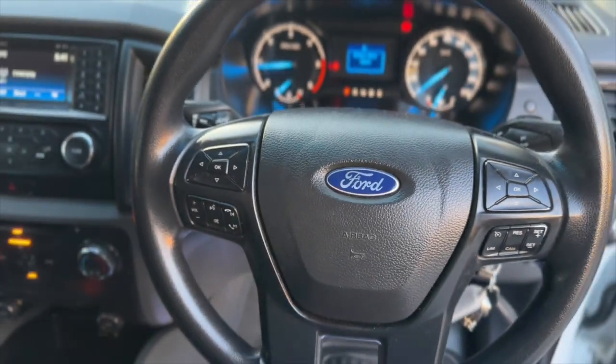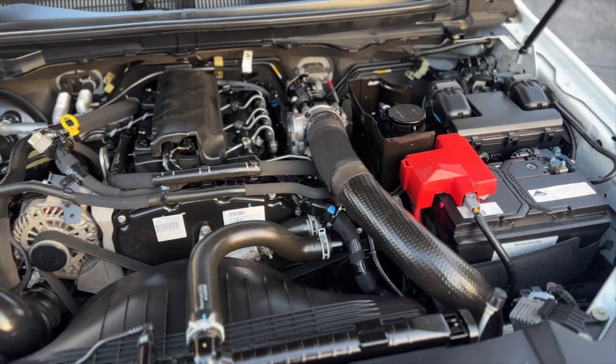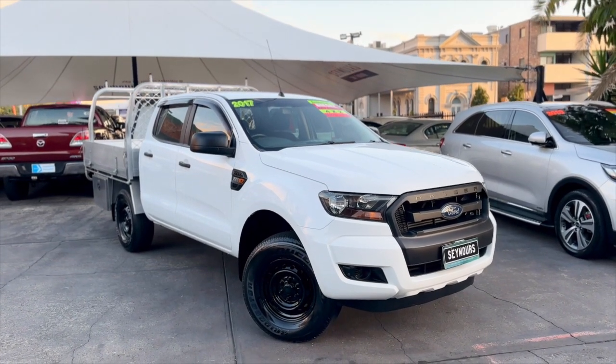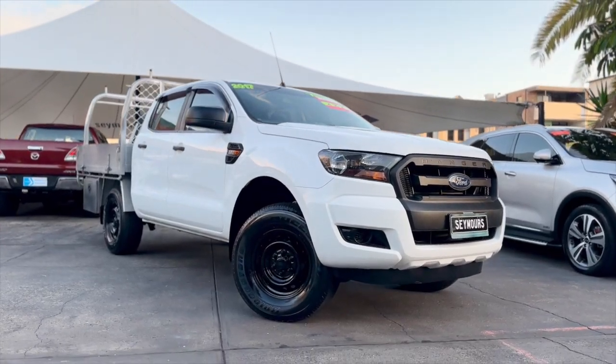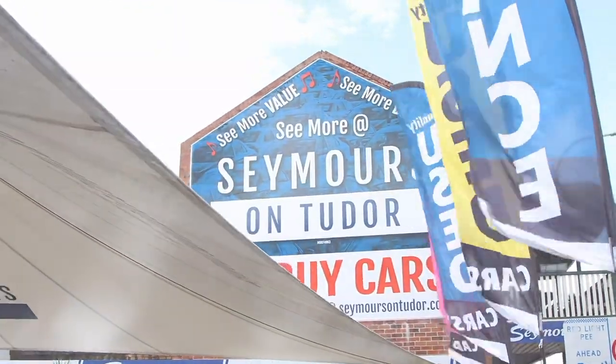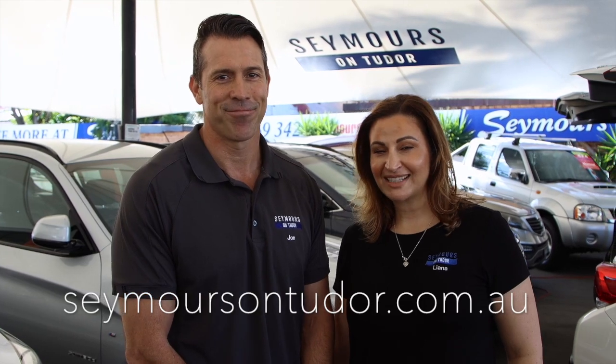Seymour at Seymour's. Click online for your next wheels. See for yourself at Seymour's. For further information regarding finance or to reserve this vehicle, simply click the link on our website seymoursontudor.com.au to secure your perfect vehicle today. See you soon.